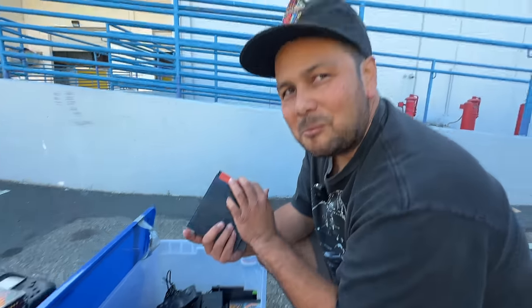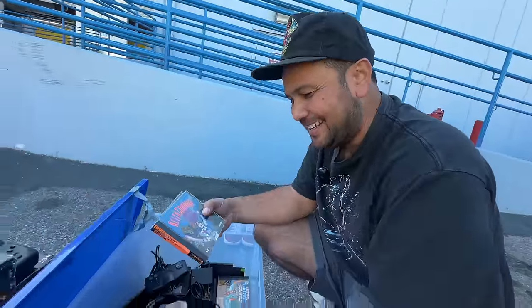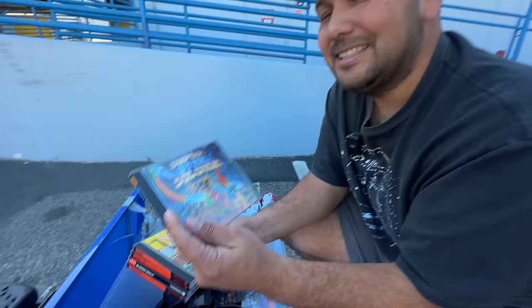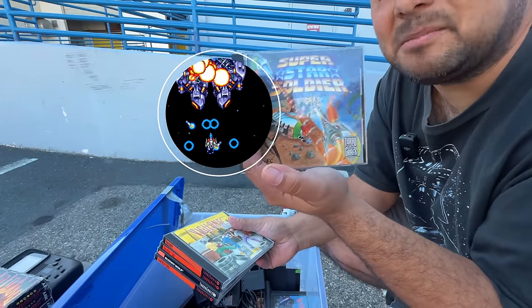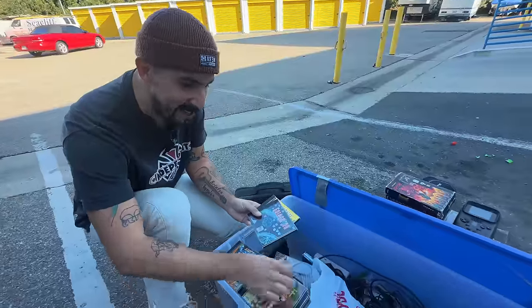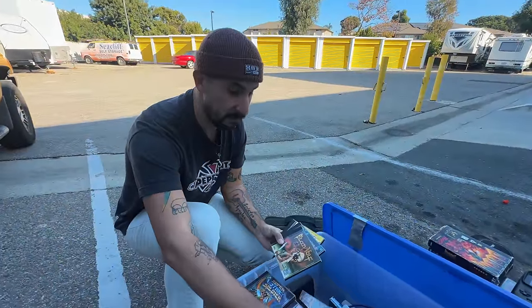I already saw it but I knew — anytime we talk about Turbo, Ricky talks about Ninja Spirit. I knew you were going to say Ninja Spirit. But I saw it. I love Ninja Spirit, it's so good. Blazing Lasers — best shooter! Actually, this is a really good shooter too — I think this one's better than Blazing Lasers, truth be told. Superstar Soldier! Look at how clear that is.